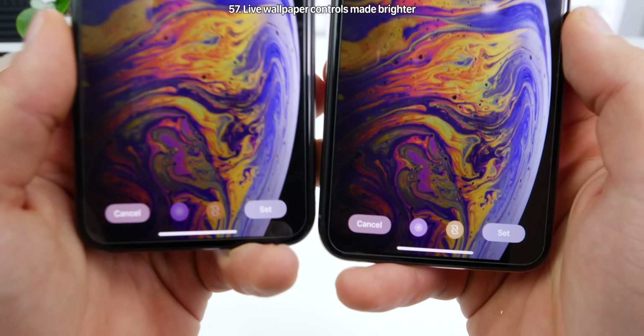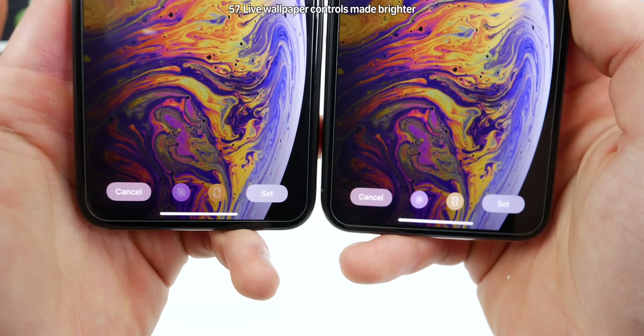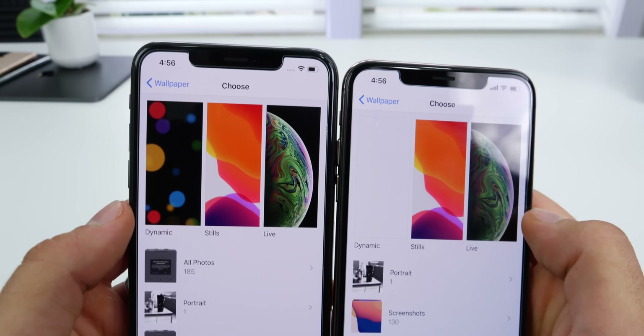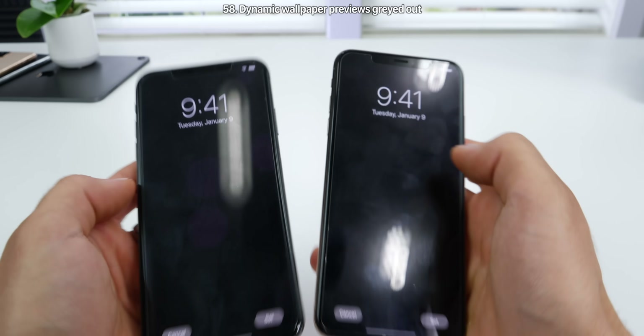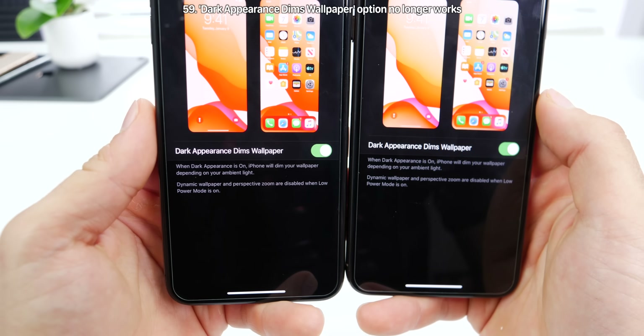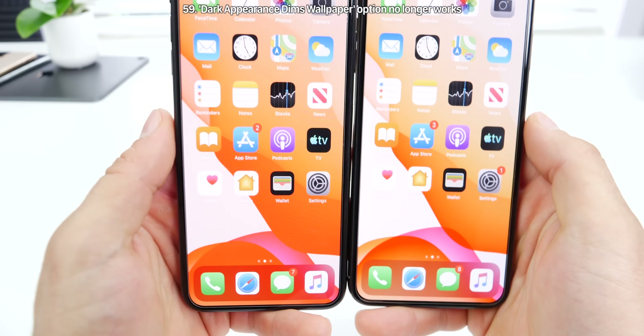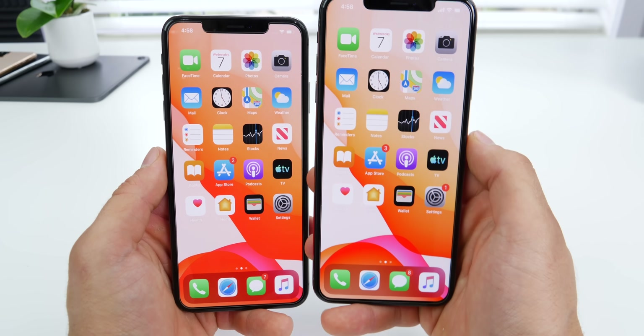When selecting a live wallpaper, the controls on the bottom have been fixed — they're brighter and more visible in the dark. The previews for the dynamic wallpapers are broken; they still work, just not visible from the preview stage.